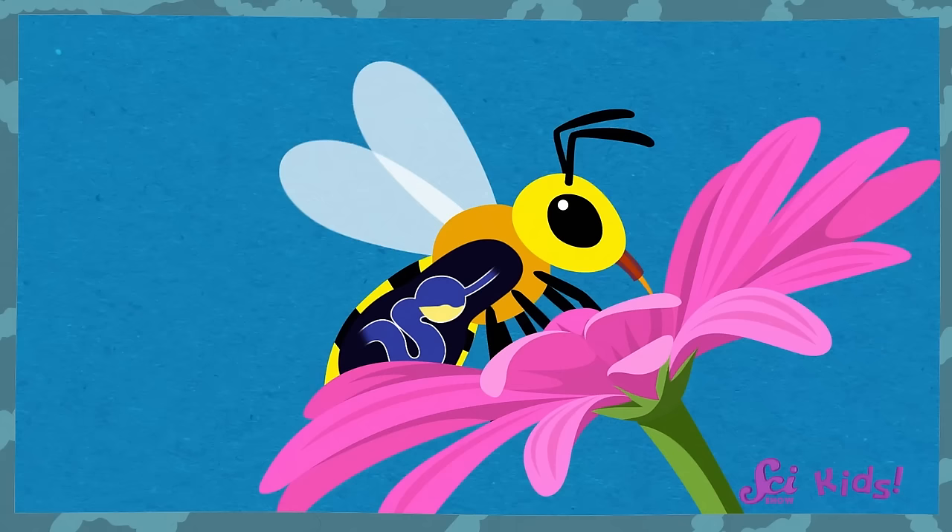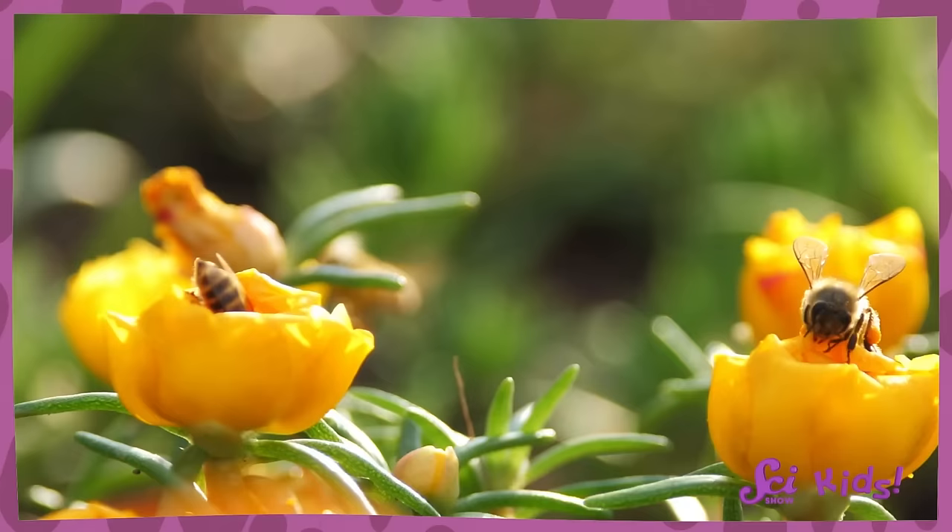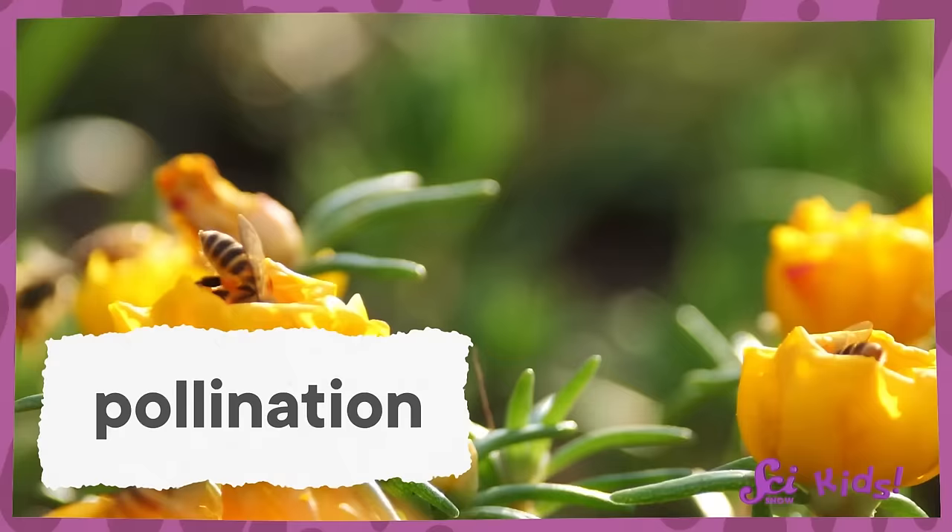Our little fuzzy friend, the bee, keeps busy flying from flower to flower and filling up its honey stomach with nectar. While it's flying from flower to flower, the bee is also helping those flowers with pollination.